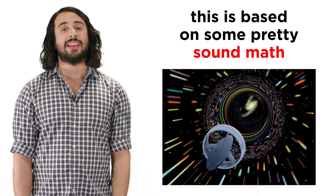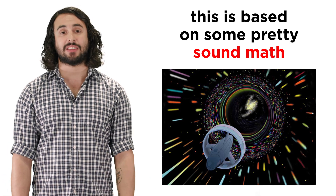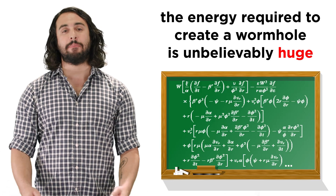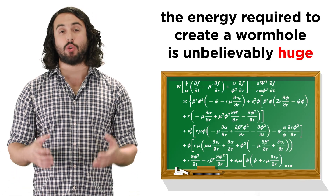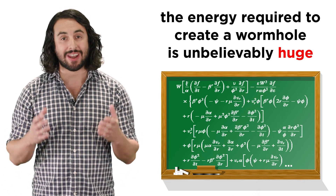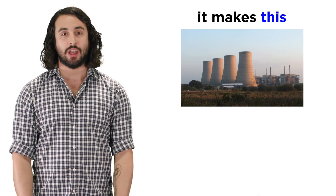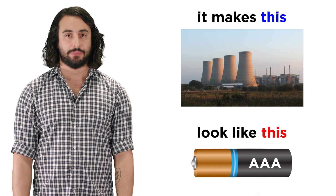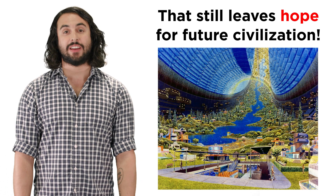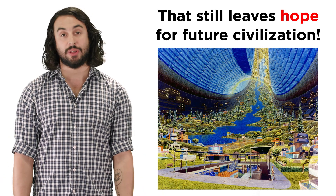And believe it or not, this idea of shredding through space-time is based on some pretty sound mathematics. The only problem is that our calculations show that the amount of energy required to generate such a wormhole is absolutely astronomical — an amount of energy that makes a futuristic fusion engine look like a triple-A battery. Nevertheless, it is a finite number, which always leaves room to hope that we could one day master this technology too, whether in a thousand years or a million.